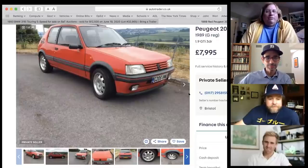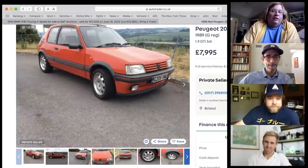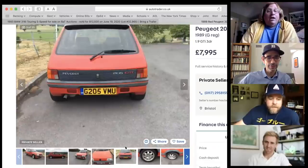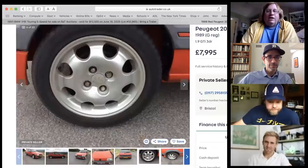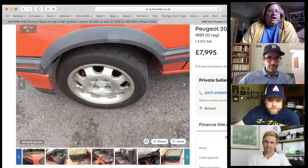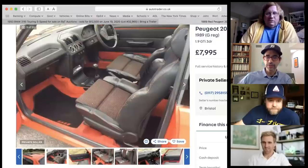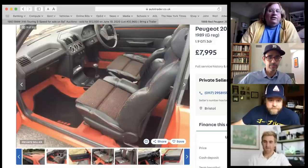The Peugeot 205 GTI — this is a 1.9-liter, 1989 example, located in Britain with right-hand drive. Every magazine that ever drove one basically called it the best-handling hot hatch ever. It's a 205 GTI with the bigger engine; there was also a 1.6-liter version. Pearly thinks it's one of the prettiest cars Peugeot ever made.